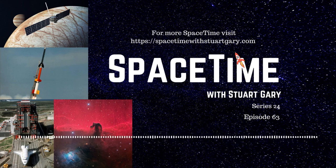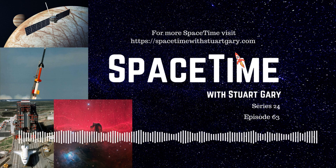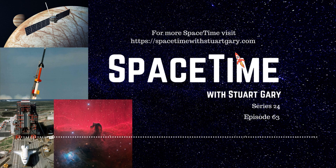This is Spacetime Series 24, Episode 63. Coming up on Spacetime: a new study suggests the Jovian ice moon Europa could have undersea volcanoes, NASA launches a high-altitude plasma experiment, and the U.S. Space Force takes over the Vandenberg Air Force Base. All that and more coming up on Spacetime.